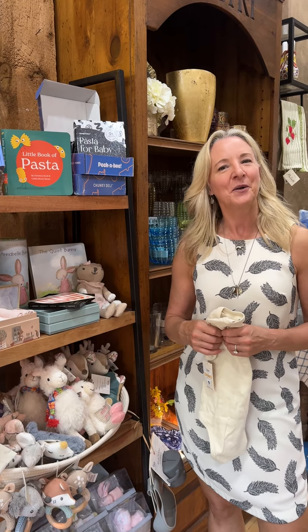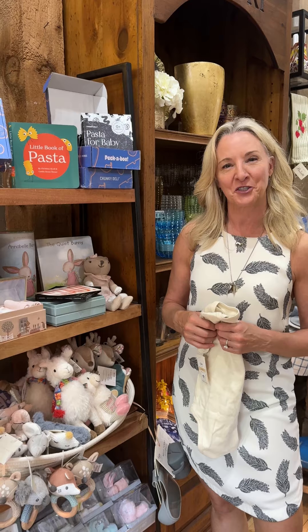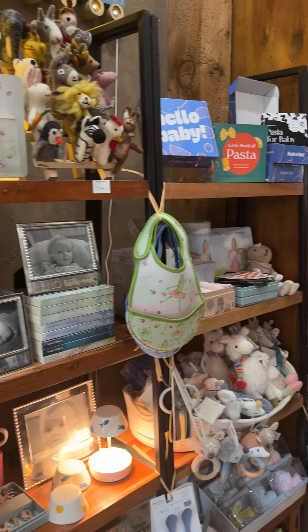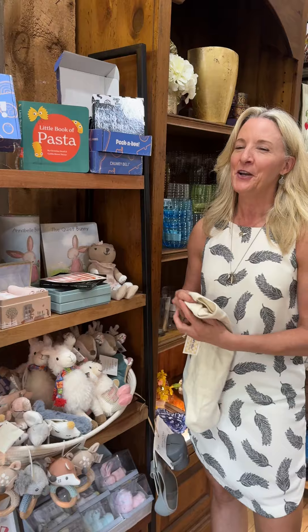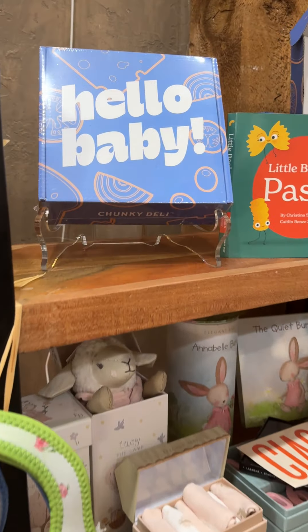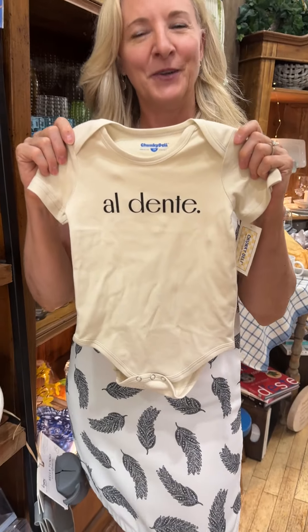Ciao everybody! Welcome back to the Italian Dish. It's Holly and we are here in front of our kids section because we found the best baby gift ever, especially if you're Italian. It comes in this adorable box that says 'Hello Baby' and then inside you get this adorable al dente onesie.